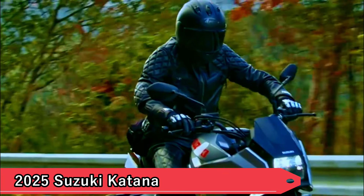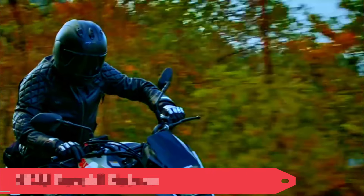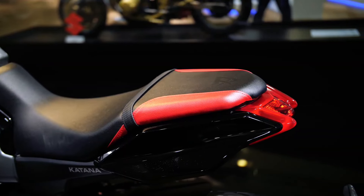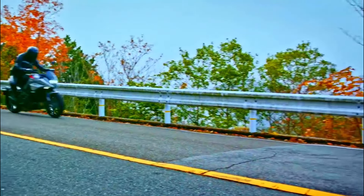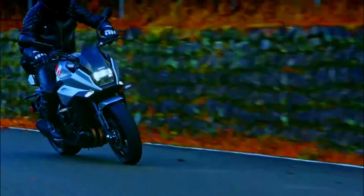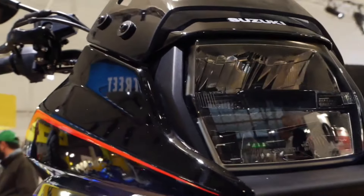7. 2025 Suzuki Katana. The Suzuki Katana makes a bold statement with its sharp lines and aggressive stance. Inspired by the iconic 1980s Katana, this modern iteration boasts a powerful inline-four engine and advanced electronics. Its distinctive styling, including the sharp-edged fairing and dual exhausts, pays homage to Suzuki's legendary sport bike while offering cutting-edge performance for today's riders.